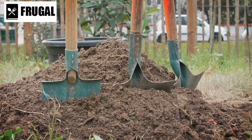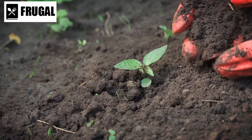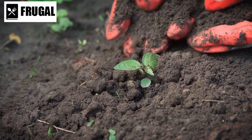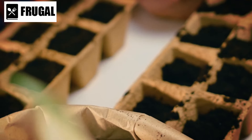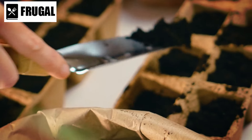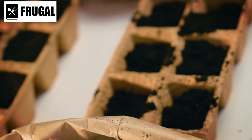Seeds are the foundation of sustainable food production. Acquire a diverse selection of seeds, focusing on nutrient-rich crops suitable for your region. Learn about crop rotation and companion planting to optimize yield and soil health.